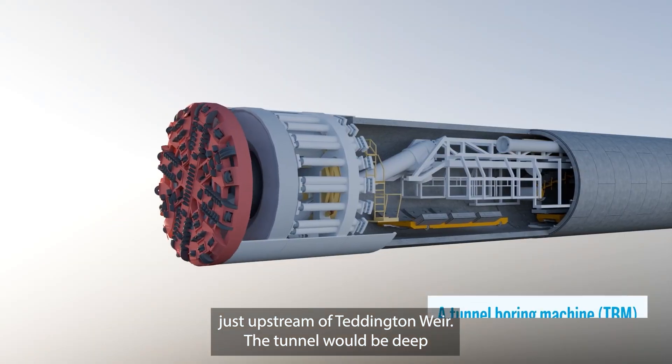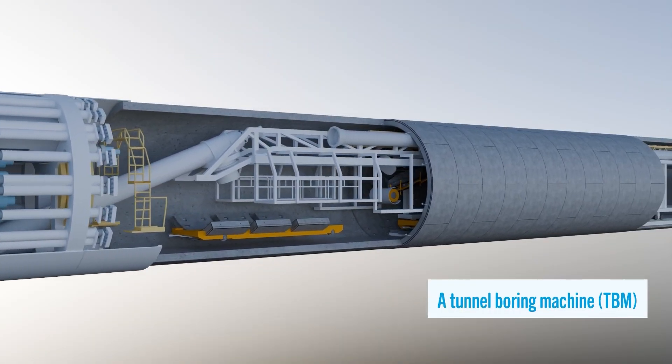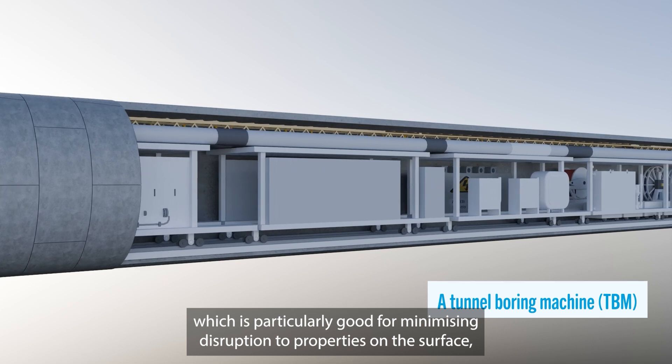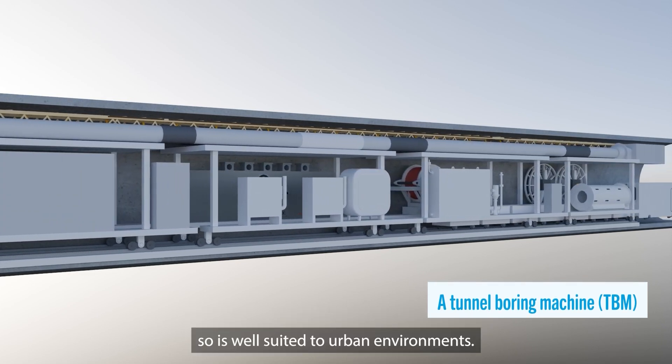The tunnel would be deep underground, between 20 and 30 metres in most places, and created using a tunnel boring machine, or TBM, which is particularly good for minimising disruption to properties on the surface, so is well suited to urban environments.